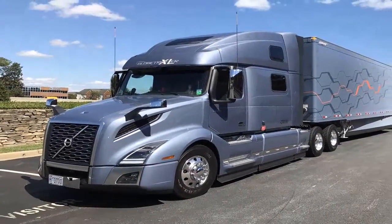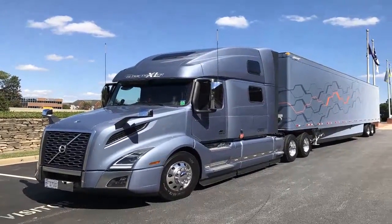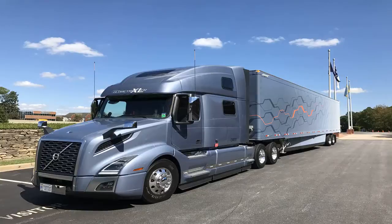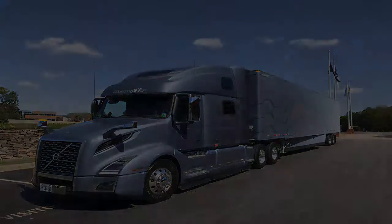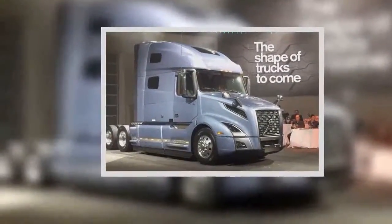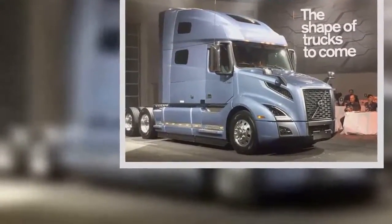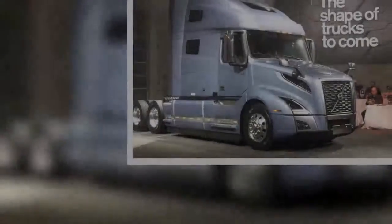In a few cases, I have to admit, we have lost the edge in areas where we stood head and shoulders above the competition. Well, that ends tonight. You're about to see the most innovative, exciting new trucks from Volvo in 20 years.